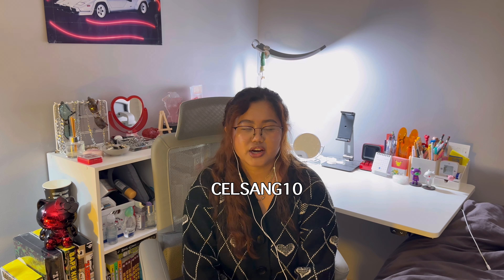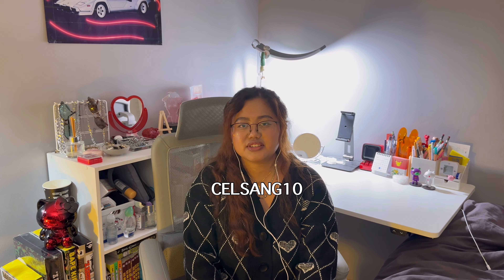Thank you everyone for staying until the end. Like and subscribe, and say hi if you want. You can also use my discount code — it's CELSONG10 — which will be in the description or as a pop-up on screen, so you can save some money on your next purchase. That will be it for today. Thank you for watching, hope to see you in the next one. Bye bye!